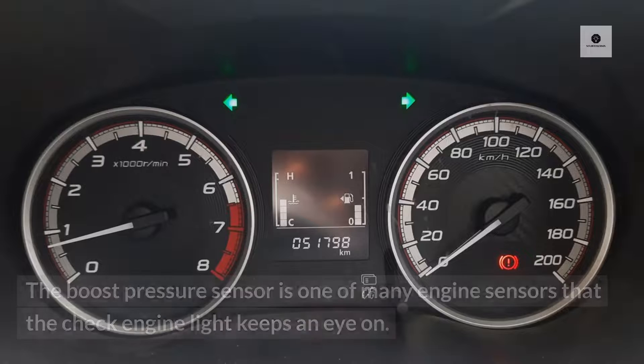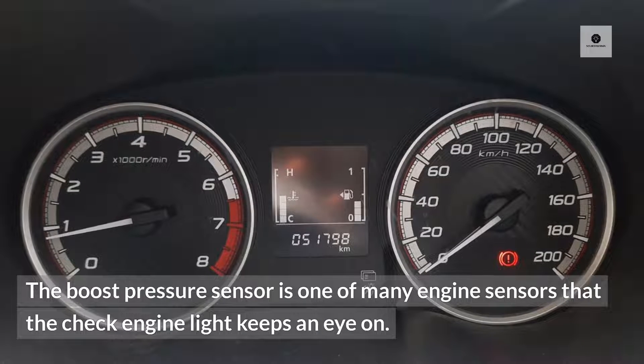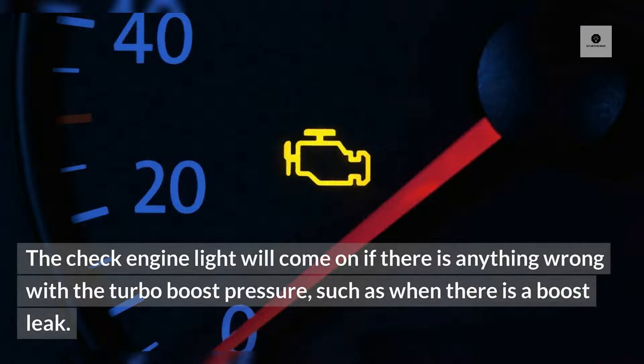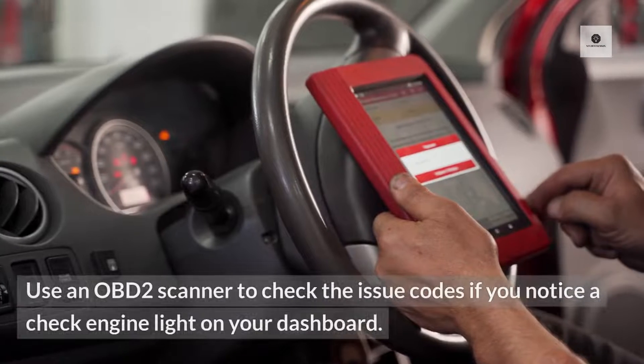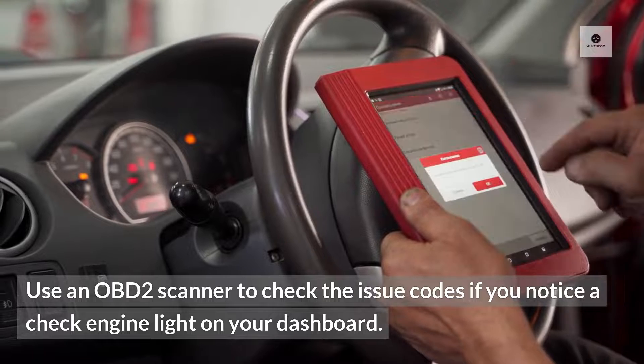What are the symptoms of a boost leak? Check engine light on. The boost pressure sensor is one of many engine sensors that the check engine light monitors. The check engine light will come on if there is anything wrong with the turbo boost pressure, such as when there is a boost leak. Use an OBD-2 scanner to check the issue codes if you notice a check engine light on your dashboard.